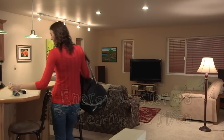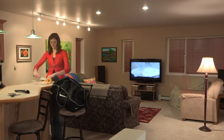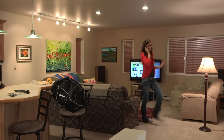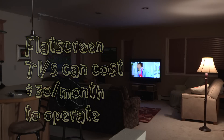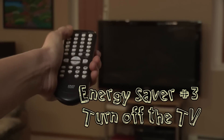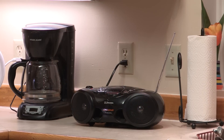Energy waster number three. Esther leaves the TV on for company — she turns it on as soon as she gets home and leaves it on, even if she's not watching it, sometimes all night. Flat-screen TVs can cost $30 a month to operate, or more if you forget to turn them off. But Esther could become an energy saver by turning the TV off when she's not watching it. And since she just likes sound in the house, a radio uses a fraction of the energy a TV does.